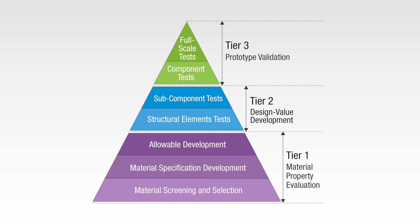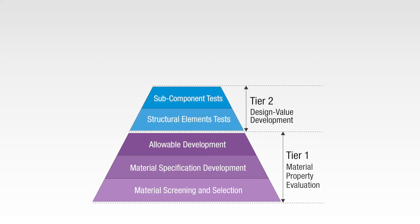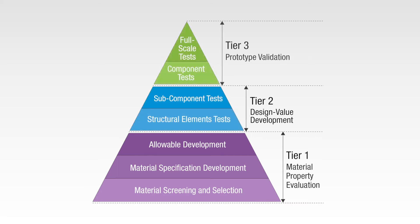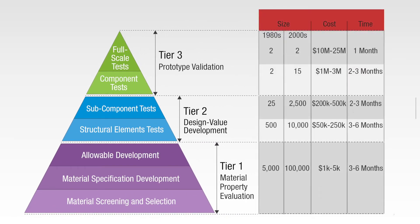The aerospace validation process can be described by a pyramid with three tiers. Tier 1 is the material property evaluation level. Tier 2 is the design value development level. And Tier 3 is the prototype validation level. Physical testing is present at each tier. Moving from traditional metal materials to composite compounds increases the amount of effort and cost by factors ranging from 7.5 times to 100 times.